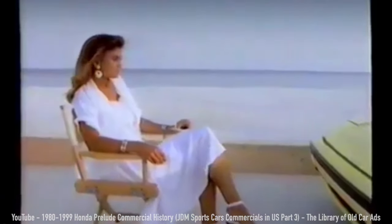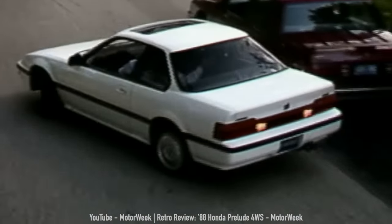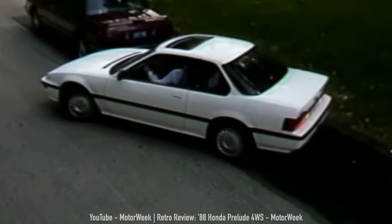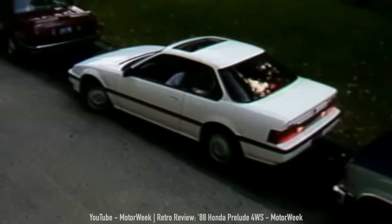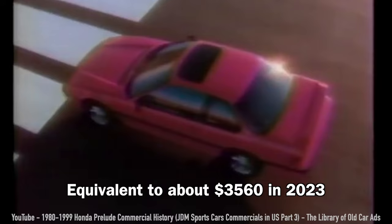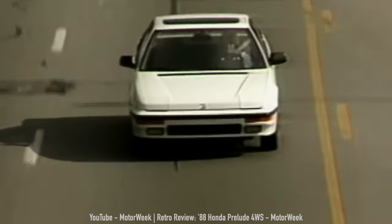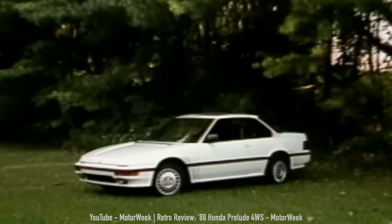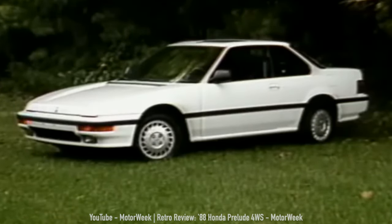There was another advantage to four-wheel steering: low-speed maneuverability. A really small turning radius and the ability to turn sharper than normal at low speeds made it very helpful for parallel parking or getting out of tight spots in a crowded parking garage. But at a cost of $1,400 in 1988 money just to parallel park easier, was this option really worth it? I haven't had the opportunity to drive a four-wheel steering Prelude yet, so let me know what you think down in the comments.